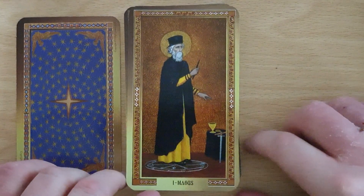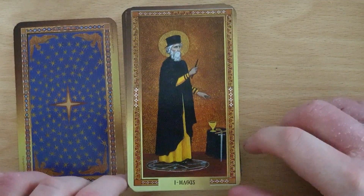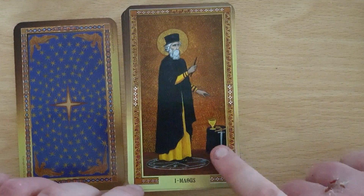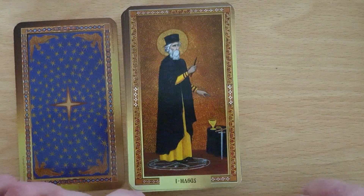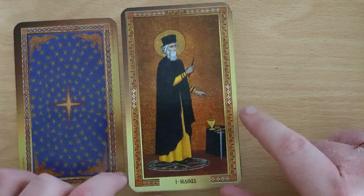The Magus — quite traditional imagery here. We see he's holding the wand, and we have a table with a cup, a coin, a wand, and a sword on it. The Magus is standing inside what appears to be a sacred circle that he's cast.